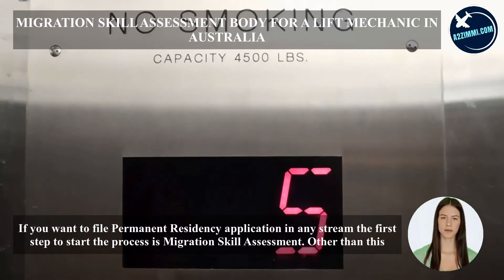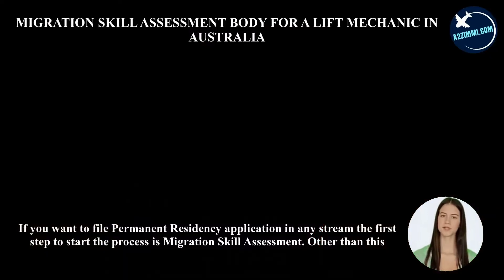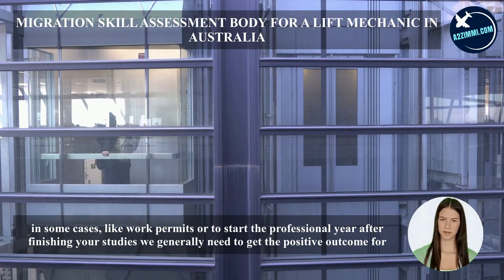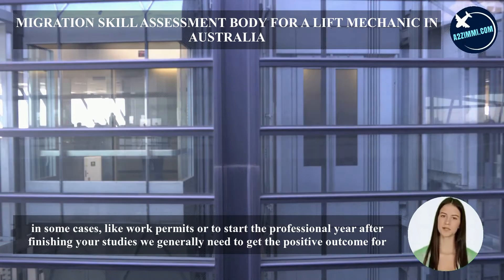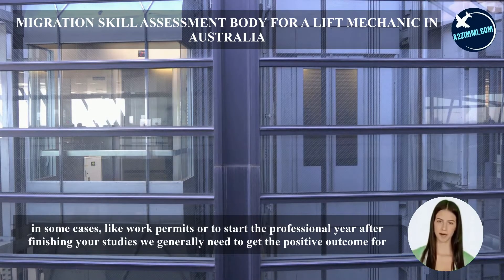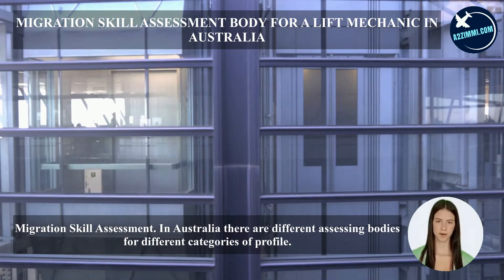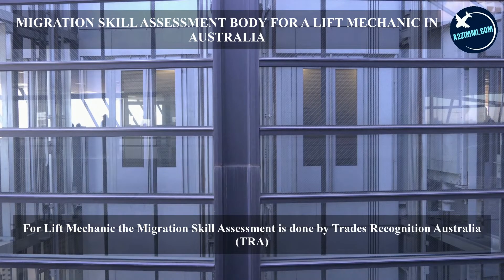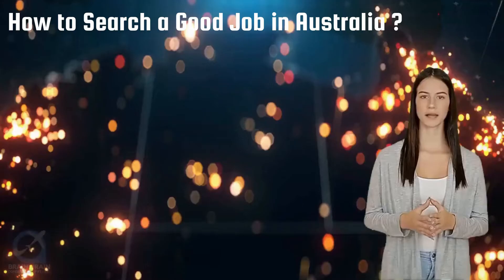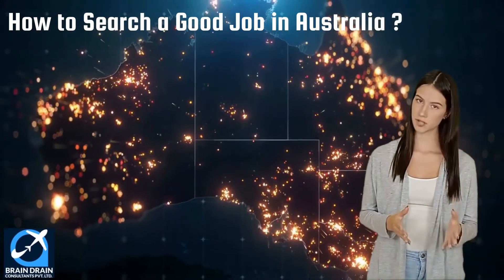If you want to file a permanent residency application, the first step is a migration skill assessment. This is also needed for work permits or to start a professional year after finishing studies. In Australia there are different assessing bodies for different categories. For a lift mechanic, the migration skill assessment is done by Trades Recognition Australia (TRA). In the next section we will discuss the important steps to apply and get a job in Australia.